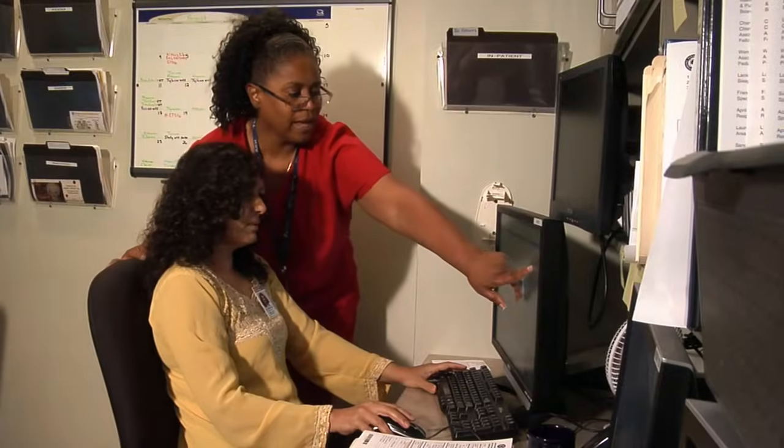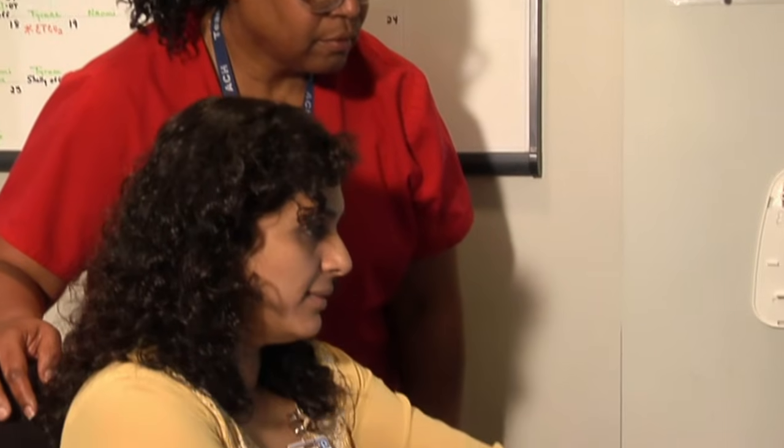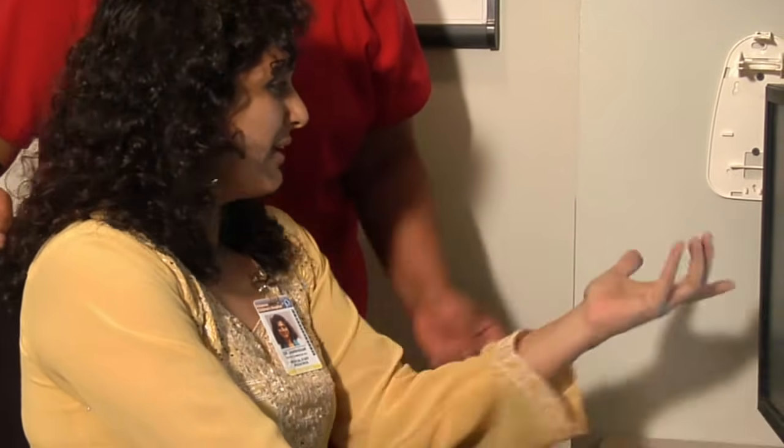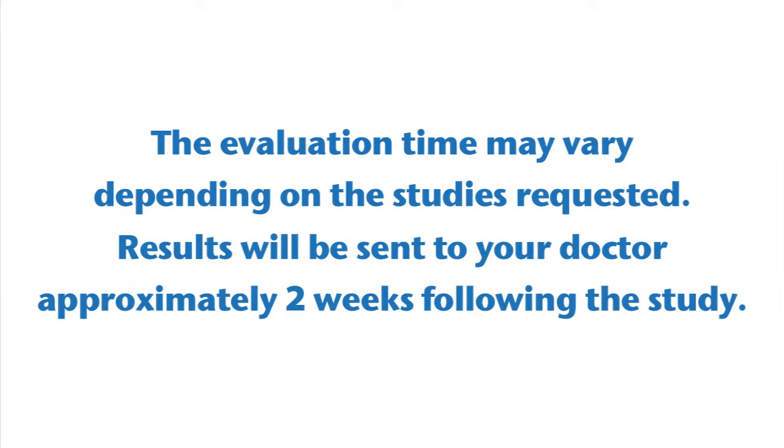Your child's sleep study will be analyzed by a daytime technologist and interpreted by our board-certified pediatric sleep physician. The evaluation time may vary depending on the studies requested. Results will be sent to your doctor approximately two weeks following the sleep study.